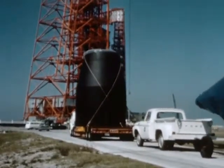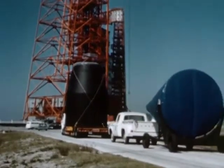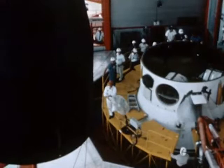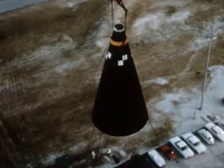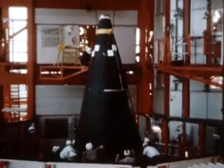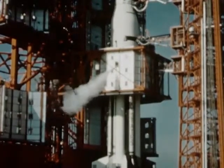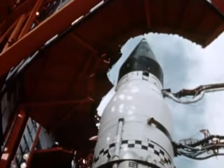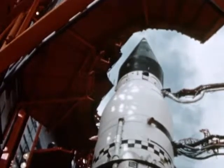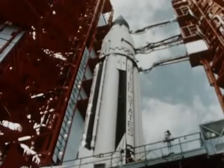These three sections — the S-4 stage, the instrumentation unit, and the payload — would not be separated, but would go into orbit as a single unit, weighing a total of 19 and a half tons, 38,685 pounds. During the following weeks, the Saturn vehicle was given a comprehensive series of integrated checks. By late January 1964, all retrofitting had been accomplished on the booster stage, and the vehicle was ready for launch.